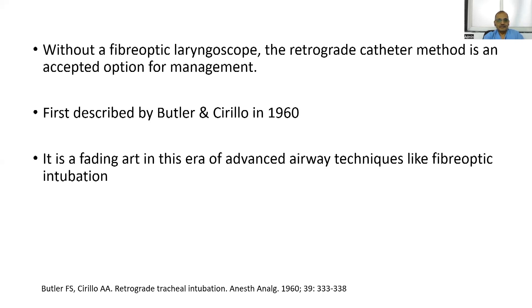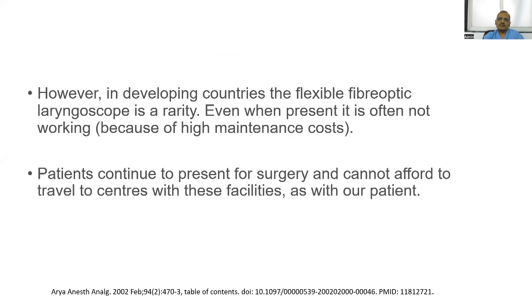Even now and even in the future, fiberoptic laryngoscopes may not be available everywhere, and there is huge maintenance cost. Patients continue to present for surgery and cannot afford to travel to a center. Our patient refused to travel — we told him the fiberoptic scope was not available and he could go to Kolhapur or Pune, but he refused and wanted to be operated here only. So I told the dental surgeon I would use my technique.